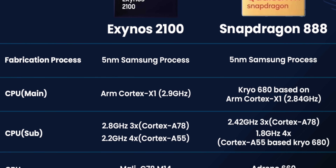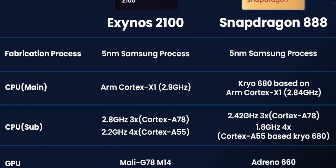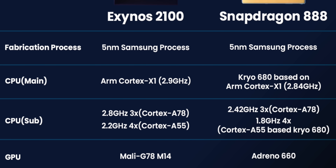The main differences are definitely the GPU. On the Exynos 2100 you get a Mali G78, and on the Snapdragon 888 you get the Adreno 660 GPU, which we will of course test in due course.